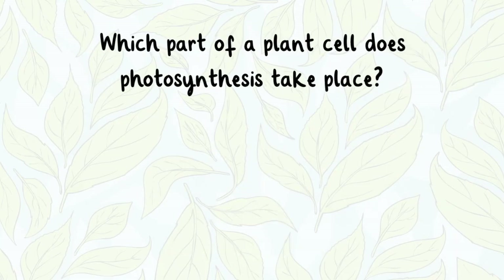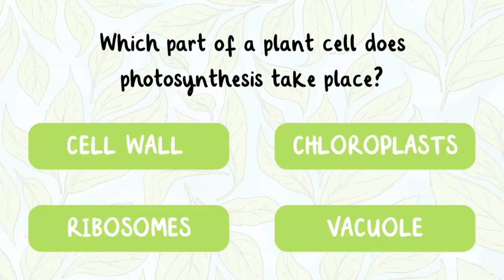Which part of a plant cell does photosynthesis take place? The cell wall, chloroplasts, ribosomes, or the vacuole?